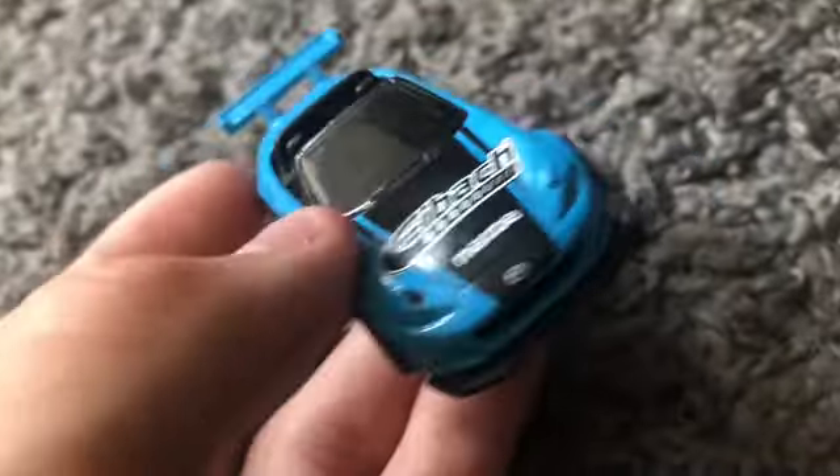The SRT Hellcat versus the Cadillac Enira — three, two, one — the Hellcat took the win, beating out the Enira. For the last first-round race: the Mazda MX5 Miata versus the Corvette C3 — three, two, one — the Mazda MX5 Miata takes it.